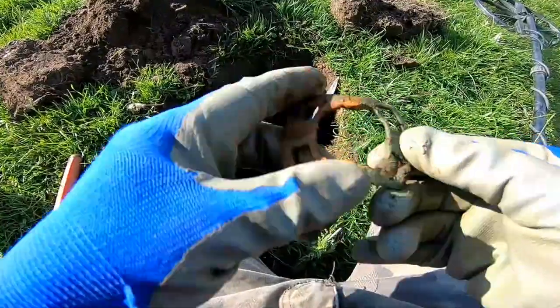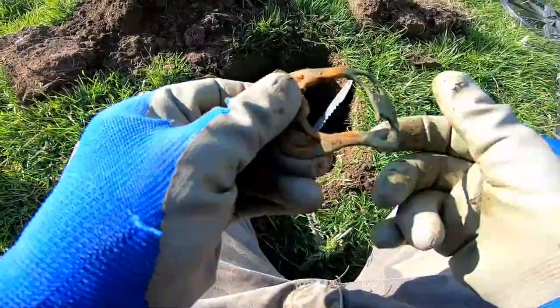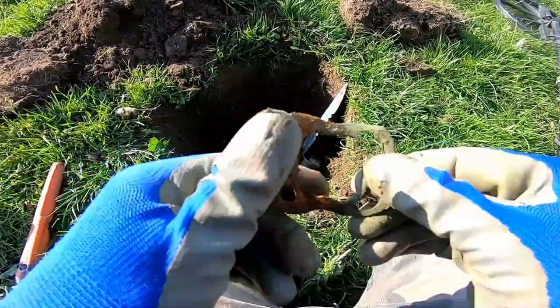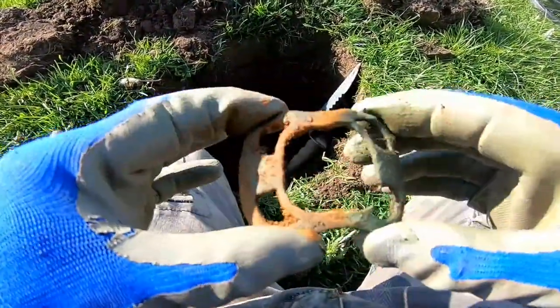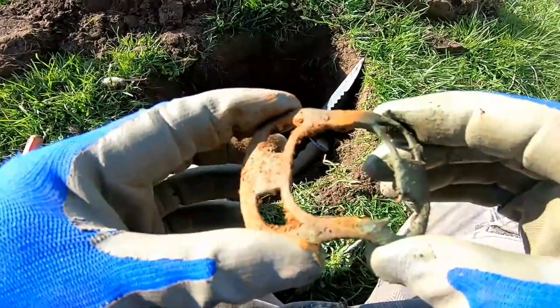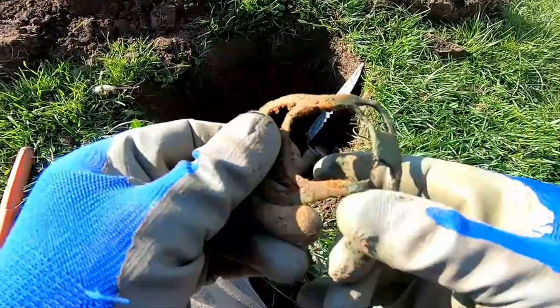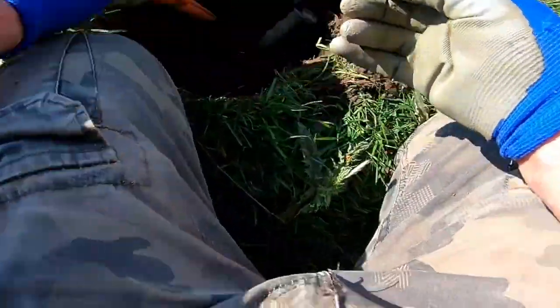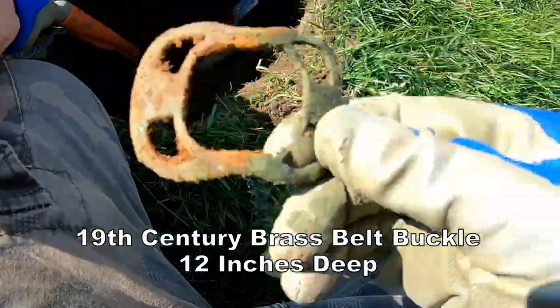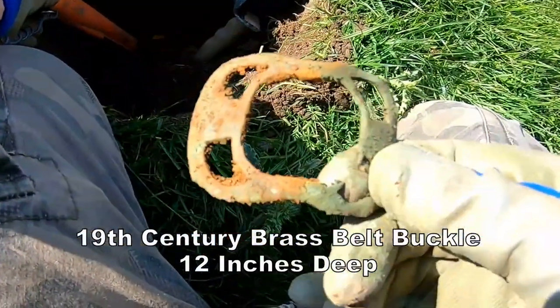Oh that's nice. It's definitely a shoe hat buckle or shoe buckle, 18th century. That's what that was, and look how deep that was — definitely deep, definitely 10 inches, no doubt about it. Blown me head off.